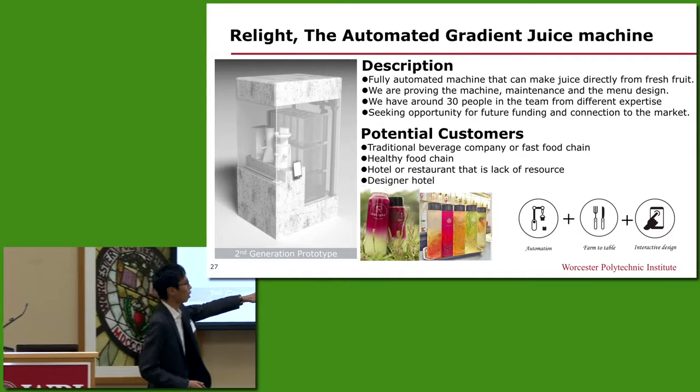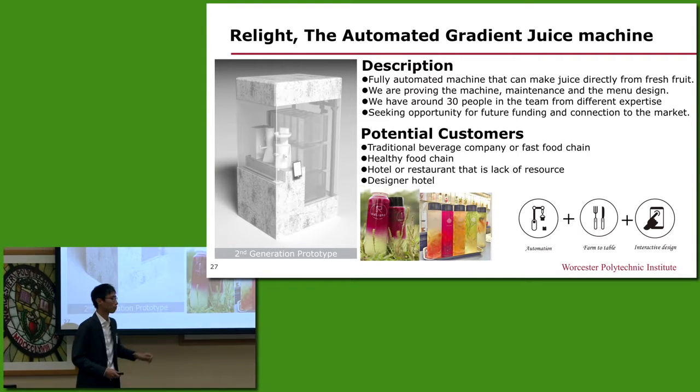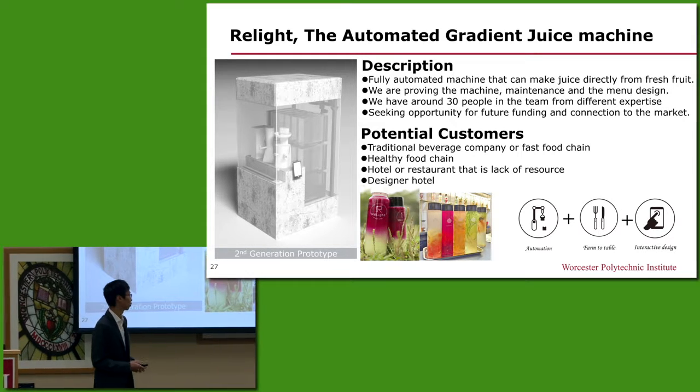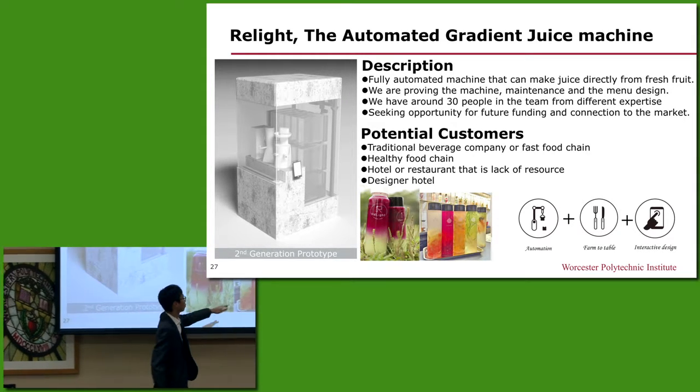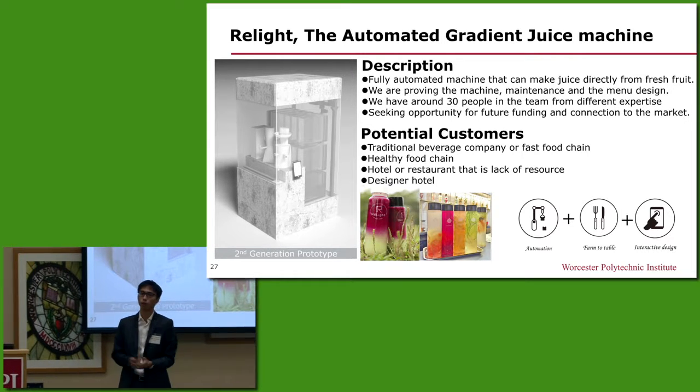In the picture shown here is the current menu that our previous prototype can achieve. This is gradient juice, which has that amazing visual presentation and a delicious flavor. This is sparkling water infused with fresh fruits, which is extremely popular in the US market nowadays.